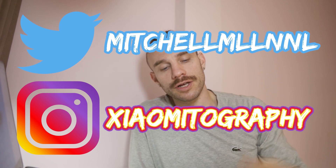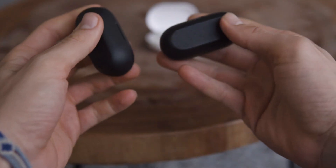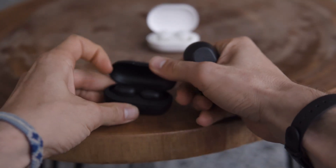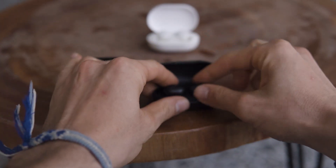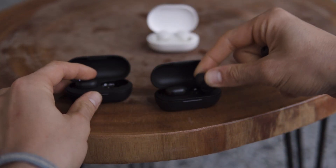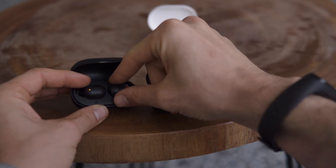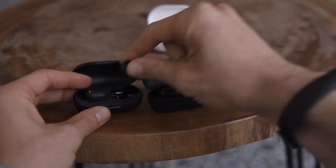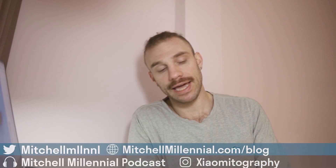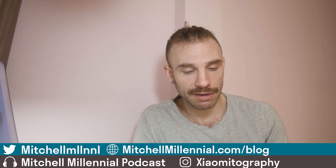First, we're going to start with the classic, the Haloo GT1. These have recently been updated to fix some of the gripes and issues that people had before. Coming into 2020, headphone manufacturers are getting access to better wireless chipsets. The new GT1s offer a gaming mode for reduced lag, as well as a true and seamless mono mode. So you can pick either one of the headphones and put it back in the case. Before this, they had a master and a slave headphone, so you could really only use the right headphone independently.